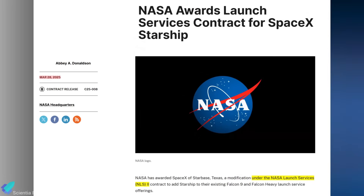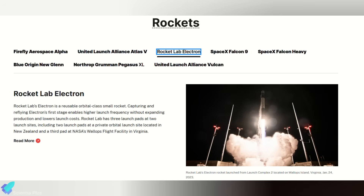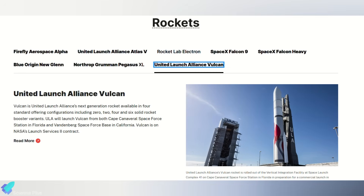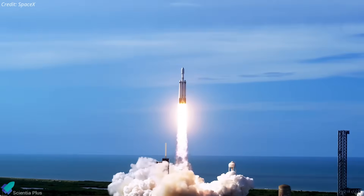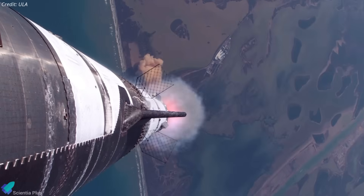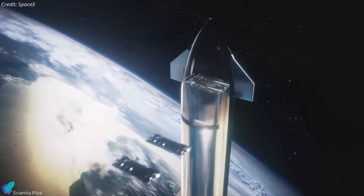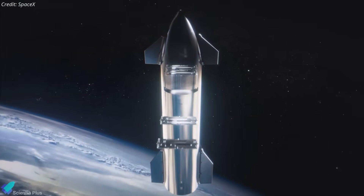On March 28, NASA made a significant move by officially awarding a launch services contract to Starship under the NASA Launch Services 2 framework. This program already includes several commercial launch vehicles, including the reliable Falcon 9 and Falcon Heavy rockets. NLS-2 contracts are designed to give NASA access to a flexible pool of commercial launch options for critical missions, including planetary exploration, Earth observation, and various scientific research endeavors. By adding Starship, despite it not yet having demonstrated orbital payload deployment, NASA shows growing confidence in the vehicle's innovative design and its potential payload capacity of up to 200 metric tons to low Earth orbit.